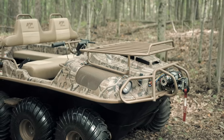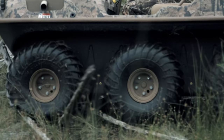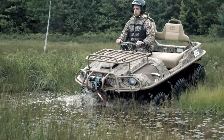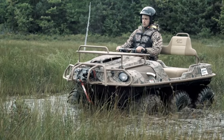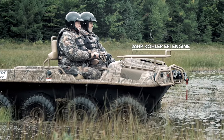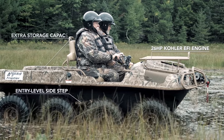Dependable electronic fuel-injected Kohler engines ensure clean starting and consistent performance at extreme climates at any elevation. The compact Scout 6x6 travels light and lean with a 23-horsepower EFI engine. The 8x8 Scout steps it up with a 26-horsepower EFI Kohler engine and includes an entry step and extra storage capacity.